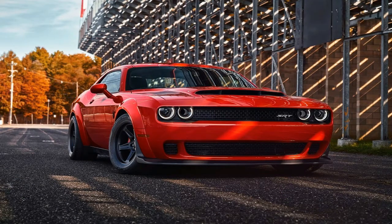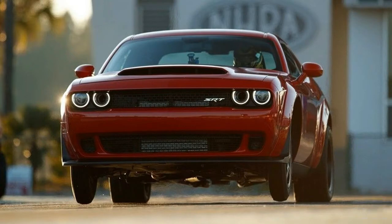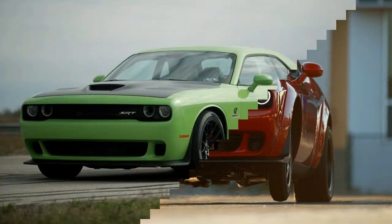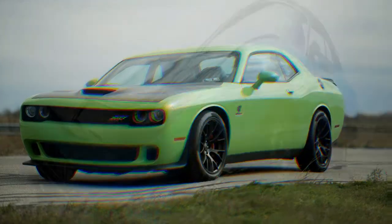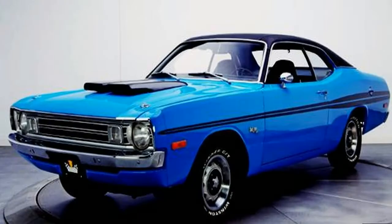Styling wise, the Demon is pretty much a Hellcat on steroids. However, the upgrade is rather mild if you ignore the massive wheel arches. Up front, notable features include the revised splitter and the significantly wider and taller hood scoop. Everything else remains the same, but the hood scoop is a strong hint that the Demon is way more powerful than the Hellcat.